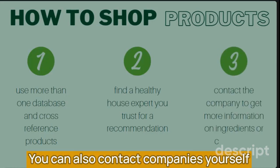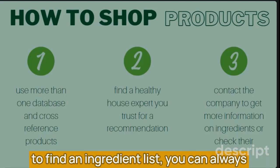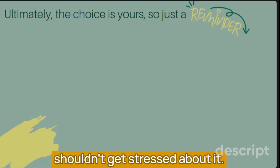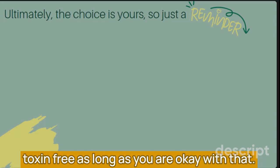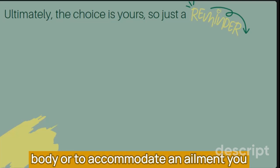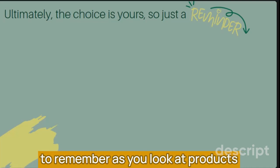You can also contact companies yourself and look at their ingredient list. A company who publishes their ingredient list is usually one who wouldn't be embarrassed of a component of their product. Check websites first and then, if you're unable to find an ingredient list, you can always contact the company for more information. Ultimately, the choice is yours — you shouldn't get stressed about it. Stress is a huge part of a toxic lifestyle we want to avoid. You don't have to get products that are 100% toxin-free as long as you're okay with that. Sometimes a low-toxin change is just enough to improve your home and unburden your body. And maybe you need to be as low-toxin as possible to heal your body or accommodate an ailment you or a loved one has.